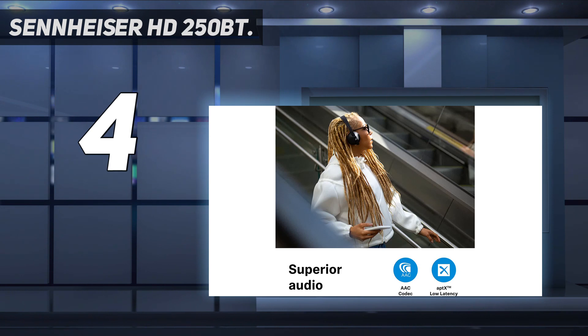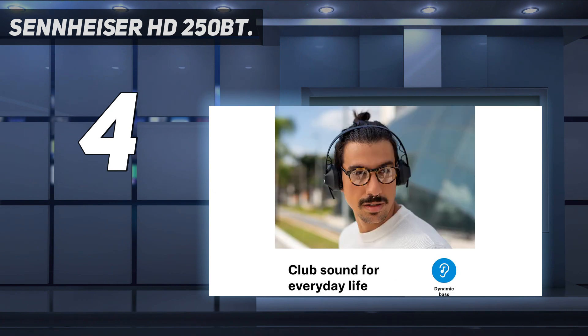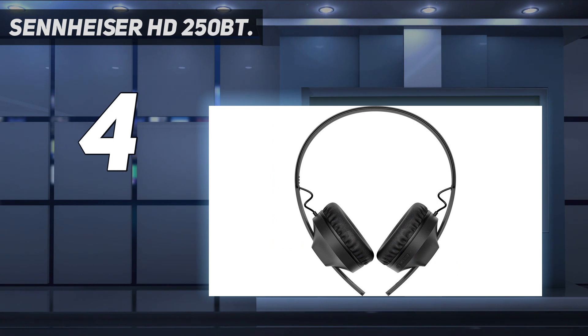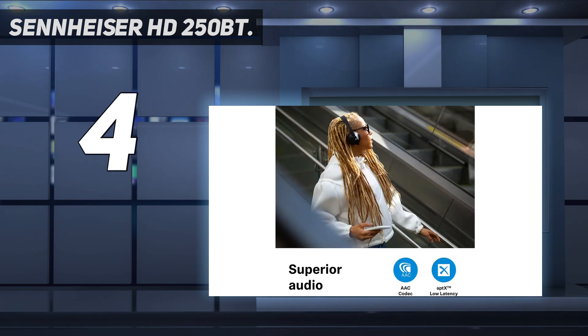They're lighter and more comfortable than you might think, and a 25-hour battery life is decent if not class-leading. Overall, the HD 250 BT are a very reasonably priced pair of headphones that sound far better than they ought to at such a budget-friendly price. Great wireless sound is assured by rock-solid Bluetooth 5.0 connectivity and support for high-quality codecs such as aptX and AAC, keeping audio perfectly synchronized with videos.